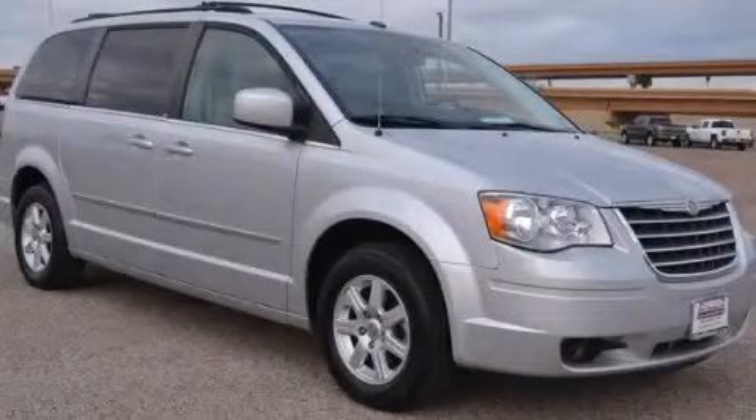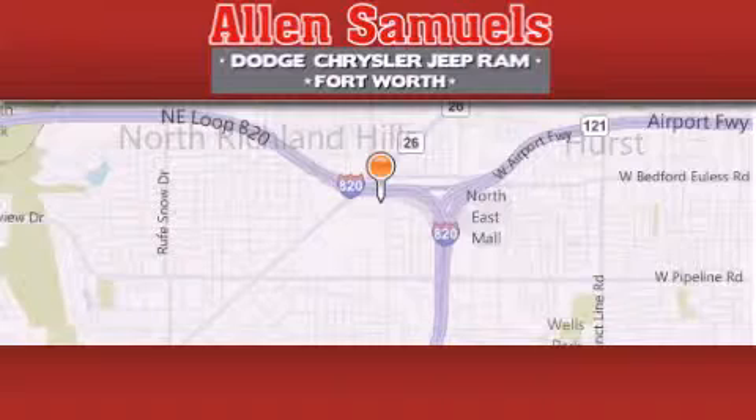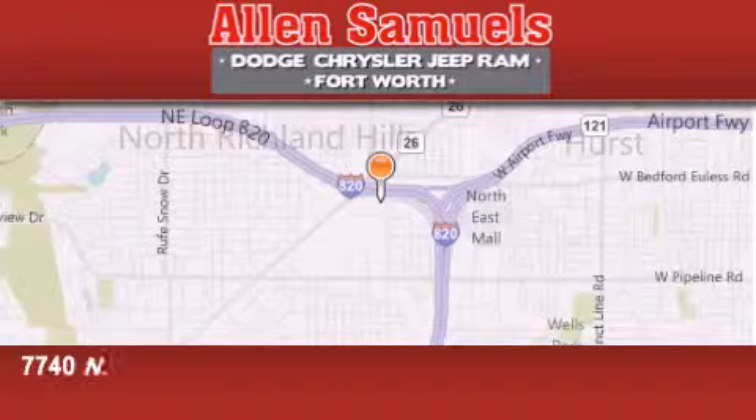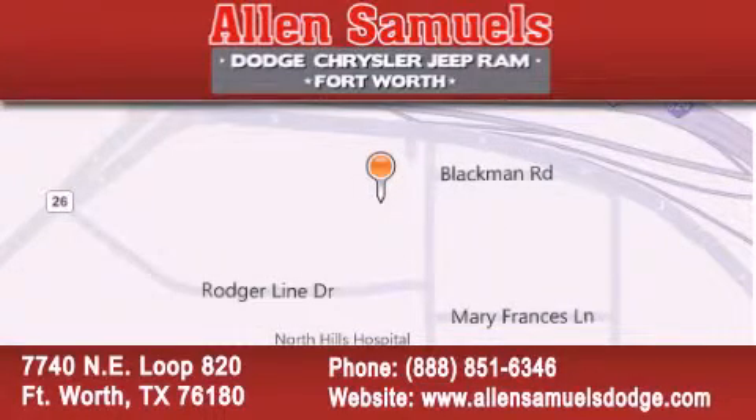Contact us today to arrange your test drive. Allen Samuels Dodge Hyundai is located at 7740 NE Loop 820 in Fort Worth. Our goal is to exceed all of your expectations to ensure that you will return for future visits.